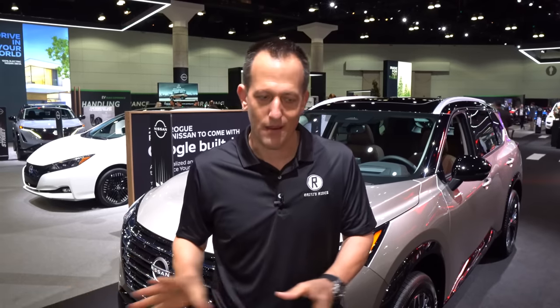They want to keep making changes and updates, because especially when it comes to compact crossover SUVs, the fighting is fierce. For 2024, they made some changes to the exterior, the interior, and technology-wise. What I want to find out is if you're looking for a competitor to the CR-V, maybe a CX-5 from Mazda — is this new Rogue the way to go? Let's dive in and find out.